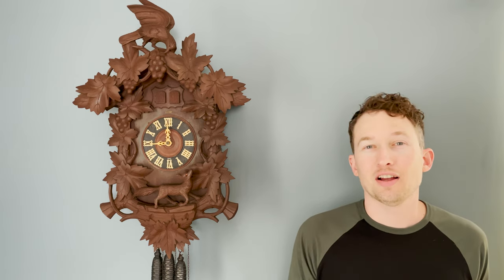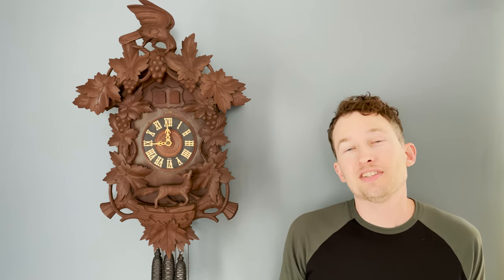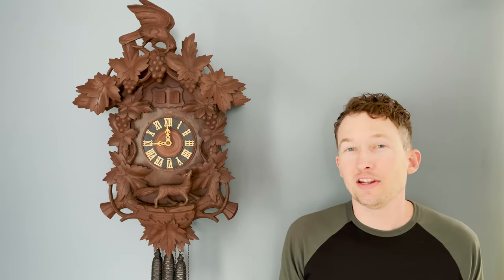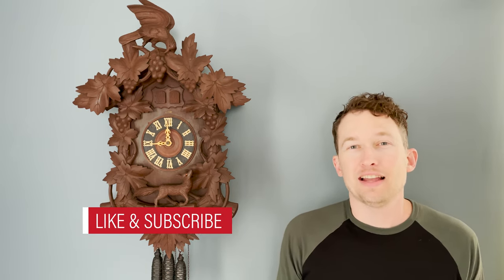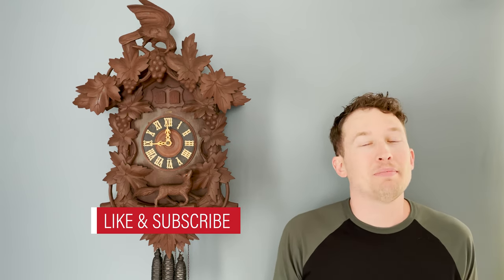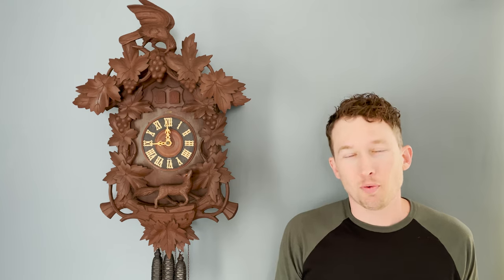There are also some access doors on the sides as well. I hope you enjoyed seeing this clock. I want to thank my dad who lent this clock to me for this video. And if you like antique clocks, be sure to click that like button and subscribe to my channel for more videos about antique clocks. Thank you for watching.